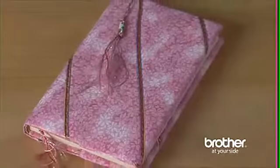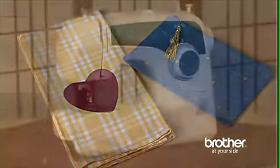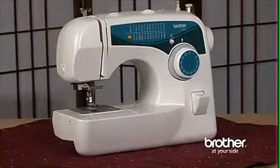So, if you are looking for great flexibility in a sewing machine at a great price, be sure to look for the Brother XL 2600i. You'll be glad you did.